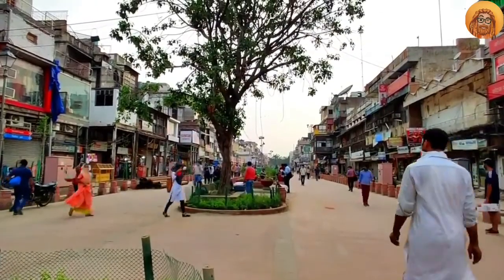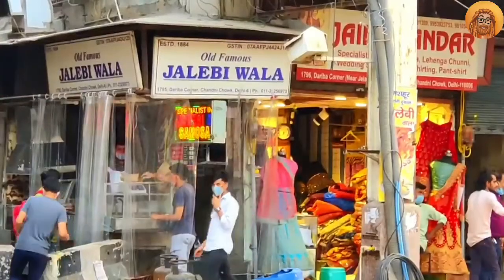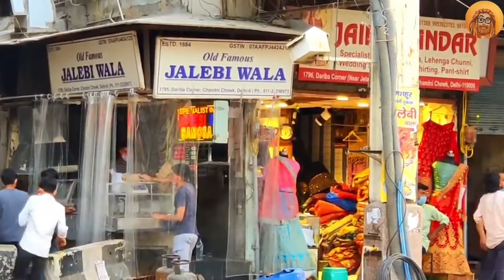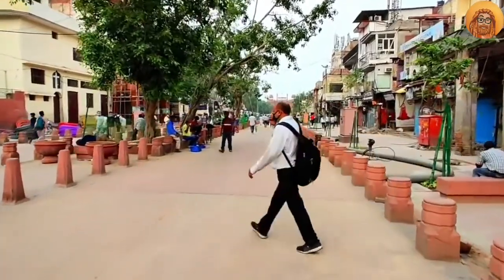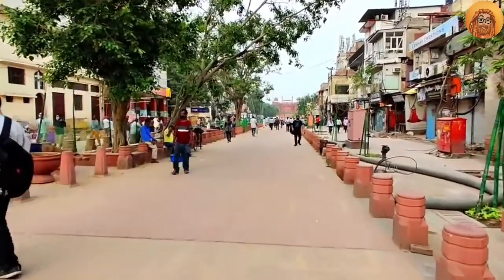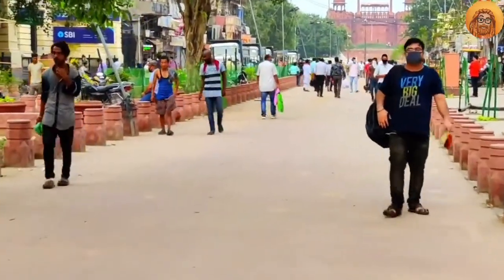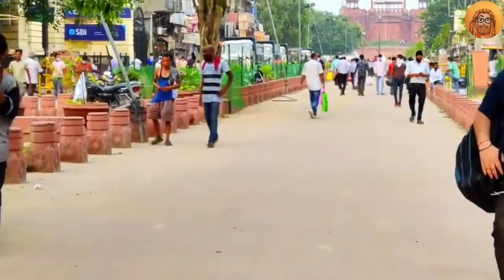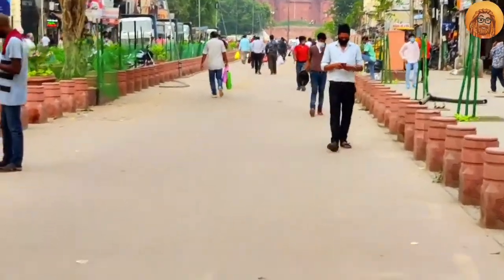The trees are just as they were here. Here is Paranthe Wali Gali. Now you have a great pleasure walking here. As I am here, I feel like there is a lot of openness. I am looking towards Lal Kila — there is a great view and opportunity from here.